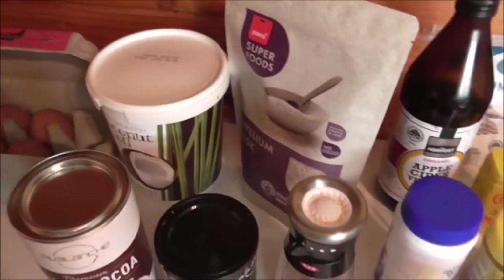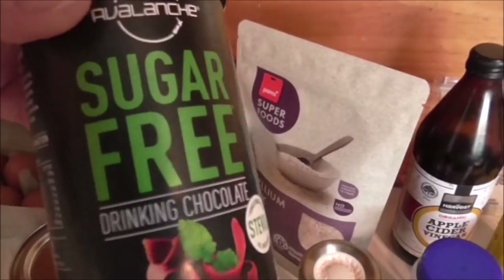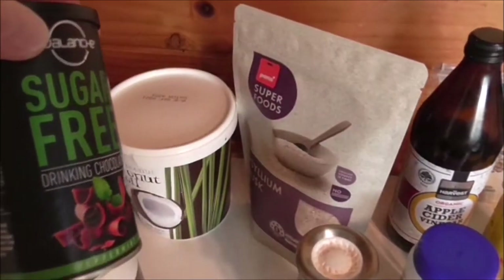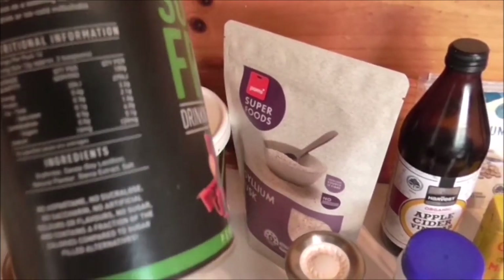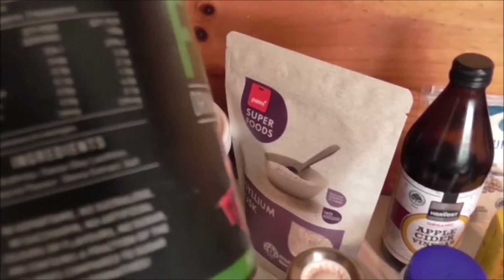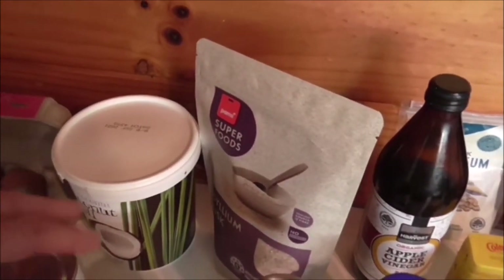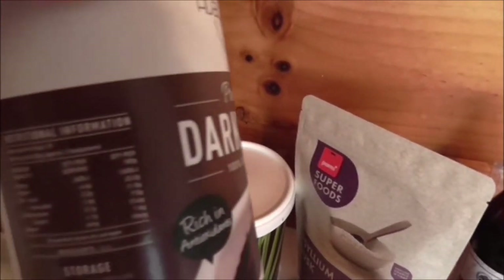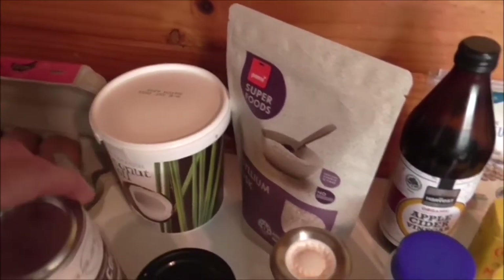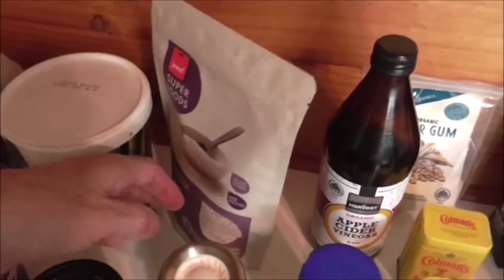Behind that I've got dark cocoa, a sugar-free mixer with xylitol, drinking chocolate, and peppermint flavor. I use these for making fat bombs and keto ice cream — I'll do some videos on that. The dark cocoa is 4.2 grams carbs per 100, and the drinking chocolate mix is about 15 grams per 100, but you're only using a teaspoon or tablespoon at a time so it's not too bad.